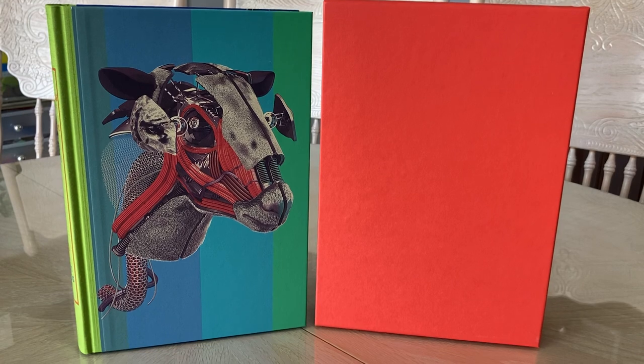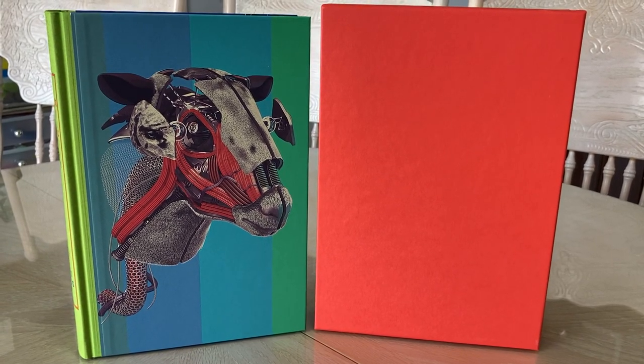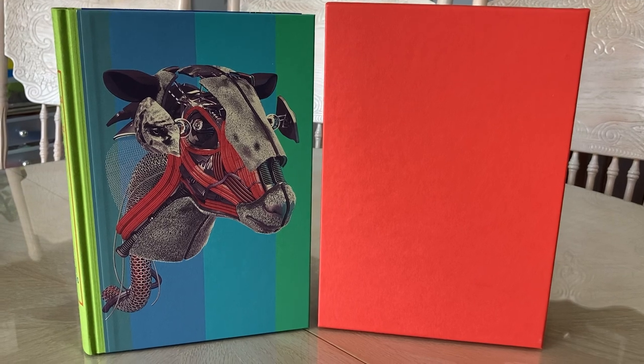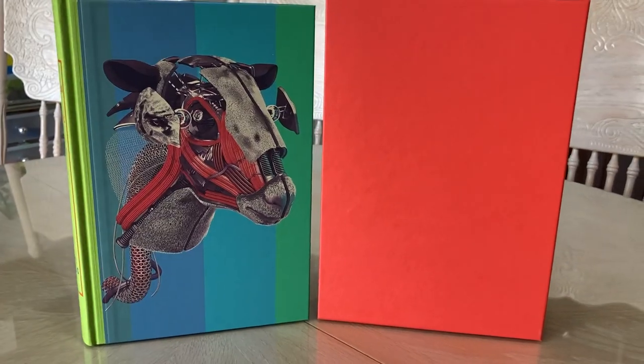Do Androids Dream of Electric Sheep and A Scanner Darkly are two of Philip K. Dick's most celebrated novels. In this Folio Society Collector's Edition, these classics of dystopian science fiction are presented in a mind-bending format. There are two illustrators, two separate covers, and one spectacular book.